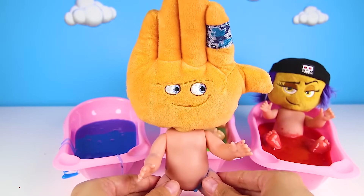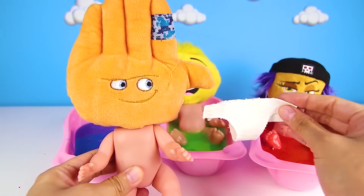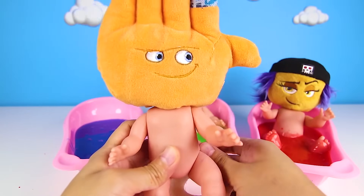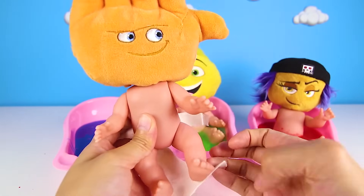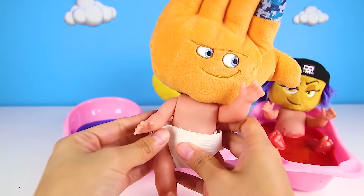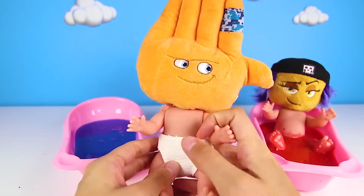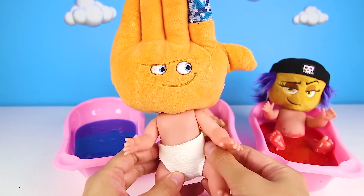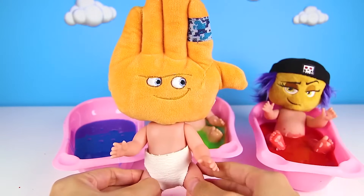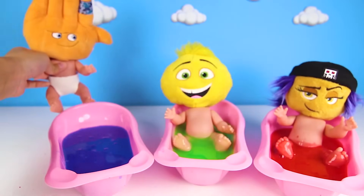OK, all clean! And now there is one last thing — we need to put an Emoji diaper on him. Since High Five is still a baby, he needs a diaper. There you go! He is one clean Emoji baby now. And since he was such a good baby today, we have a special surprise for High Five. But High Five needs to sit down to see it. Let's see what High Five got.